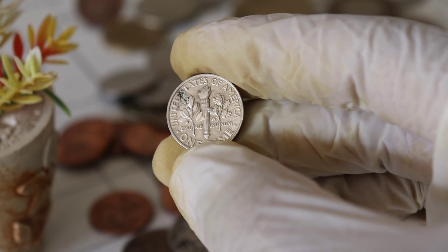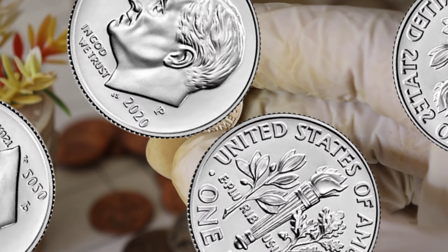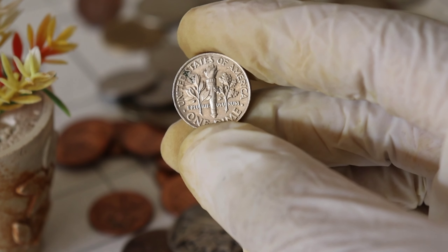These coins have been known to fetch jaw-dropping prices at auctions and from private collectors. Just take a look at these recent auction results and private sales of this coin. It's incredible how much some collectors are willing to pay for the perfect piece to add to their collection.